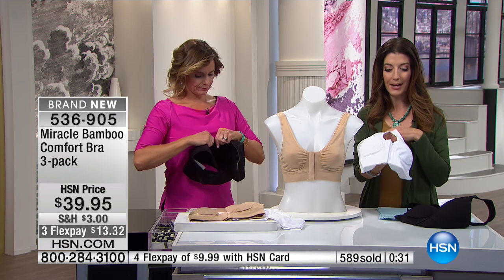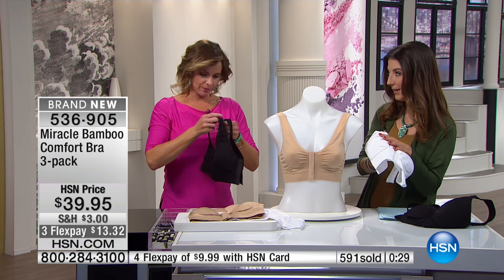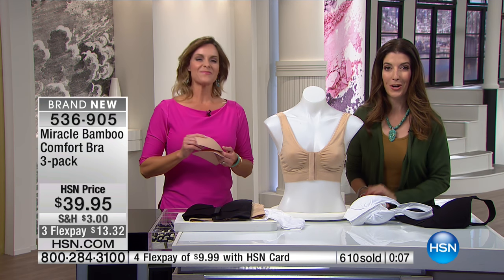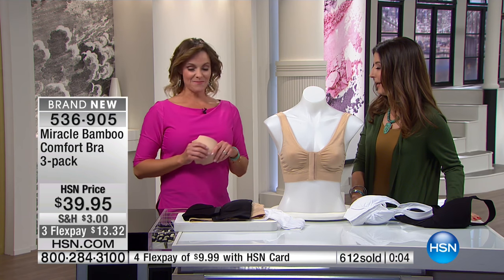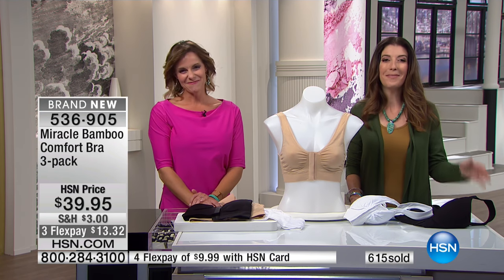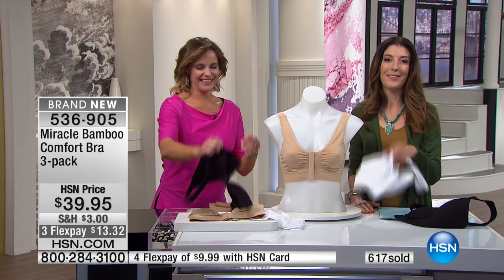I want to talk sizing one more time, Carrie, because a lot of you are on the phones. We've already sold nearly 600 Miracle Bamboo Bras. Here's that sizing chart one more time: to make it as simple as possible, I suggest going up a size. I usually wear a small — I wear a medium in the Miracle Bamboo Bra. It has a nice conforming shape. Follow those measurements and check out the sizing chart on our website at hsn.com. Pads in, pads out — and whatever you do, make sure your bras are on. You've got the Miracle Bamboo.